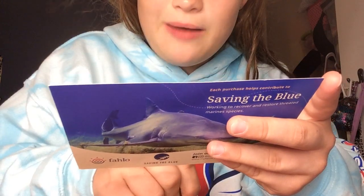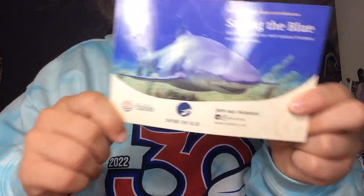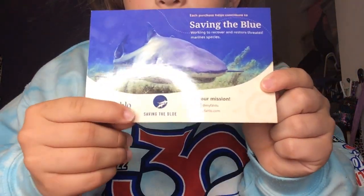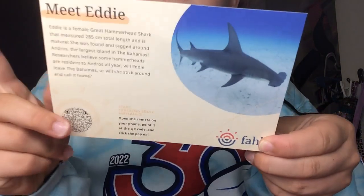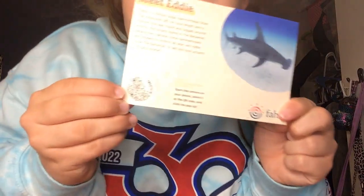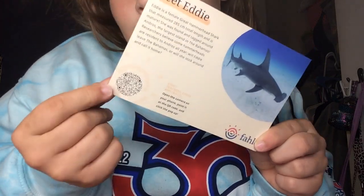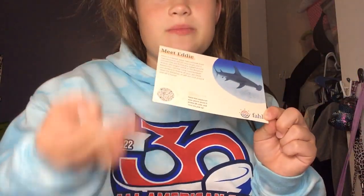Researchers believe that some hammerheads are resistant to Andros. Will Eddie leave the Bahamas or will she stick around and call it home? Every Fallow card comes with a program — Eddie's program is called Saving the Blue. Each purchase helps contribute to Saving the Blue, working to recover and restore threatened marine species, so they help sharks. There's a little QR code you can scan, and once I find a phone to track them on, we will track them. These bracelets are completely wearable.